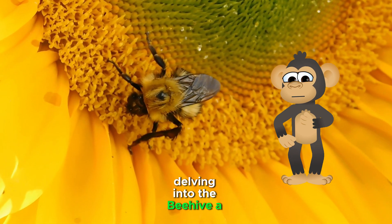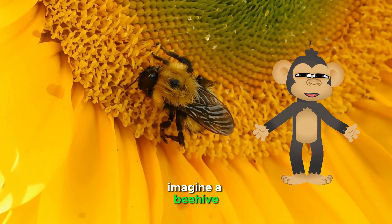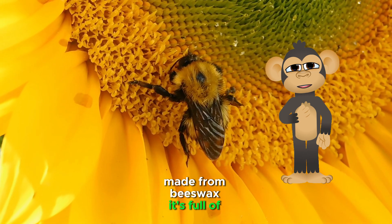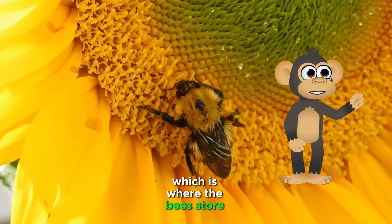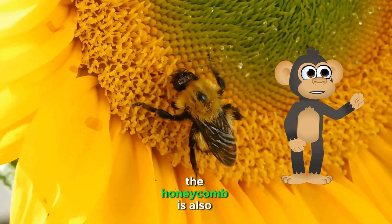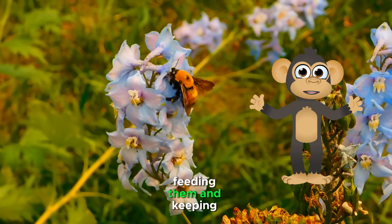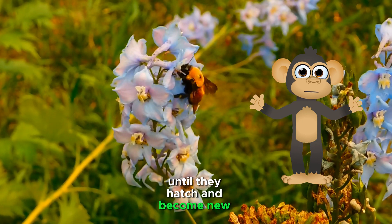Delving into the beehive — a buzzing community. Imagine a beehive; it's like a busy bee apartment building. Made from beeswax, it's full of honeycomb, which is where the bees store their delicious honey. The honeycomb is also where the baby bees, called larvae, grow up. Worker bees take care of them, feeding them and keeping them warm until they hatch and become new bee helpers.